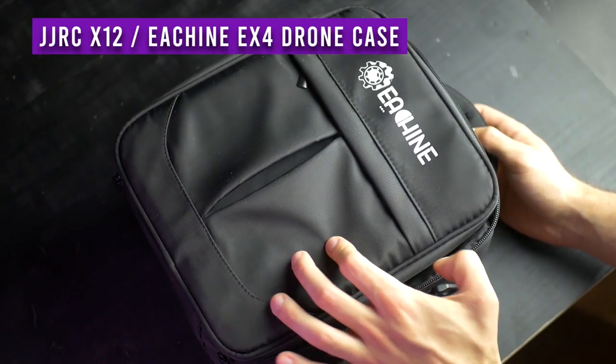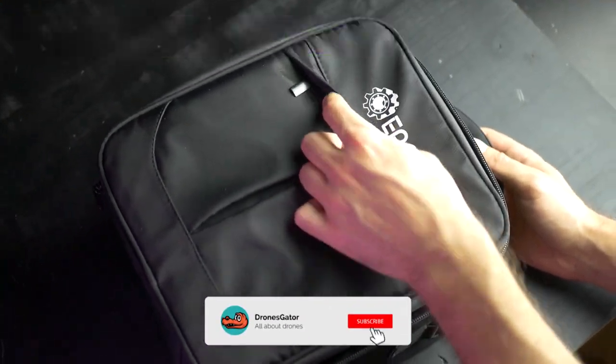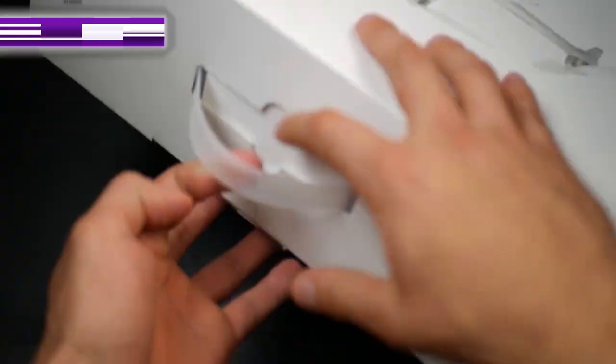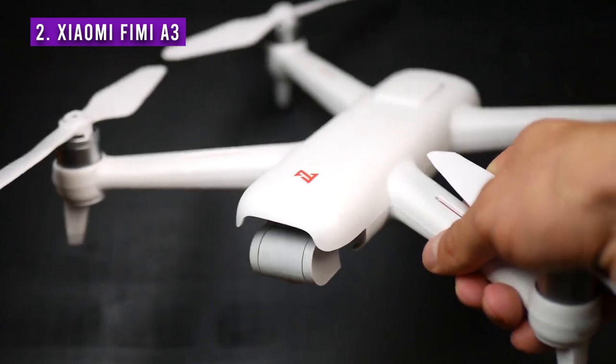Oh, and by the way, this drone also comes in a really great carrying case that you can use afterwards for storing too. Now for the number 2 drone on this list: the Xiaomi Fimi A3. This is a drone that made it to number 1 last year, and I simply have to recommend it as it's really that good.